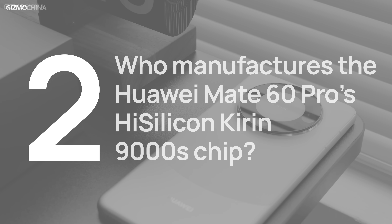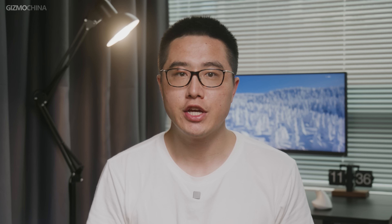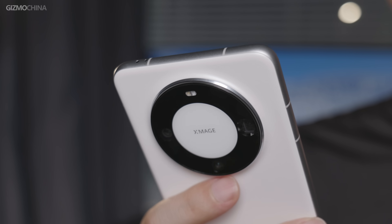So who manufactures the HiSilicon Kirin 9000S chip? Historically, TSMC manufactured HiSilicon chipsets for Huawei. However, due to U.S. sanctions, the telecom giant could not continue its business with the world's most advanced chip manufacturers. So China's SMIC — which has also been on the U.S. trade blacklist for three years — took up the challenge. As a result, China's SMIC now produces the new Kirin 9000S SoC for Huawei.